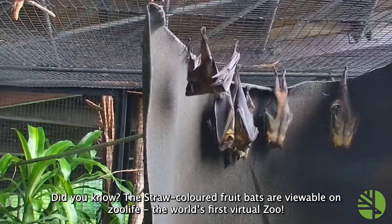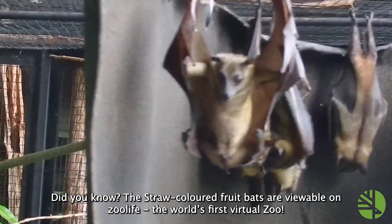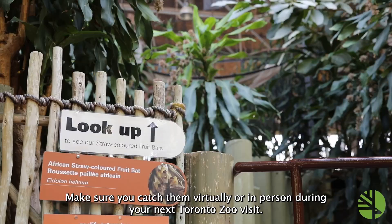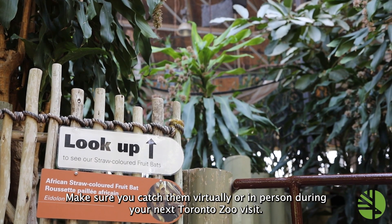Did you know the straw-colored fruit bats are viewable on Zoo Life, the world's first virtual zoo? Make sure you catch them virtually or in person during your next Toronto Zoo visit.